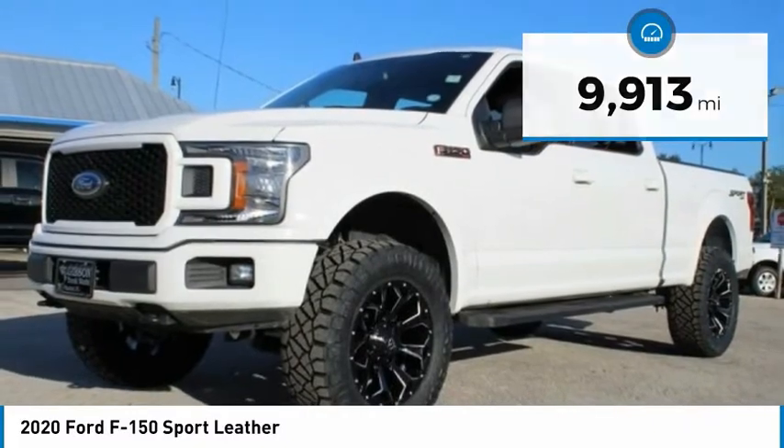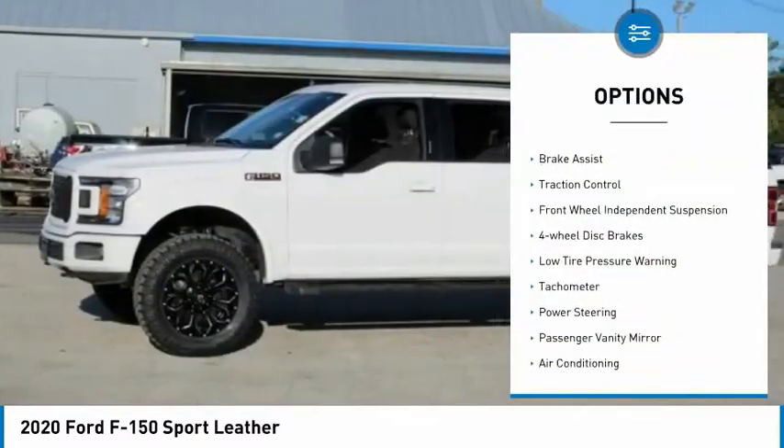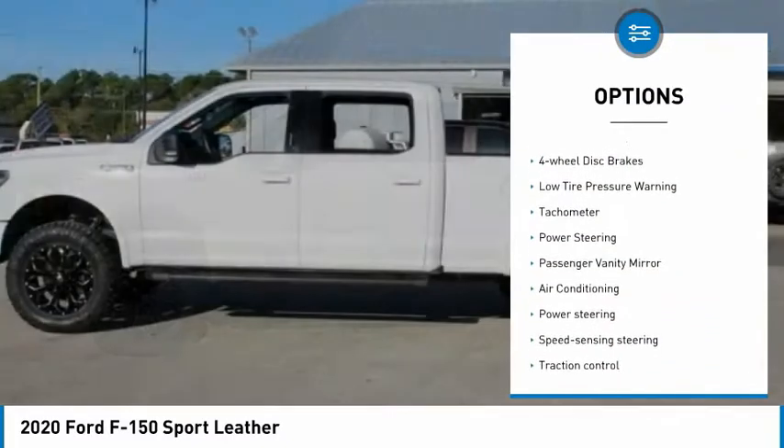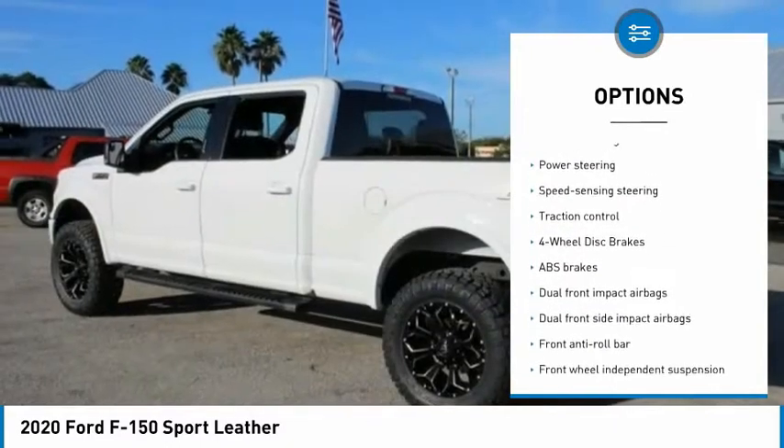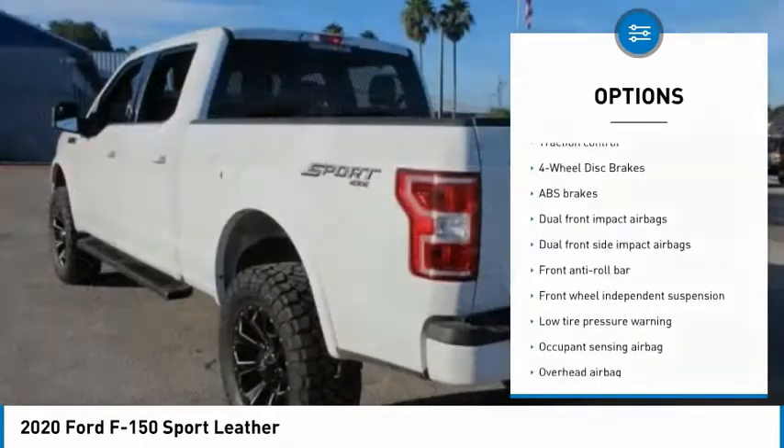Here are some of this vehicle's great options: electronic stability control, brake assist, traction control, front wheel independent suspension, and four wheel disc brakes.